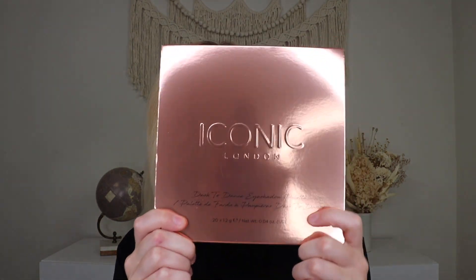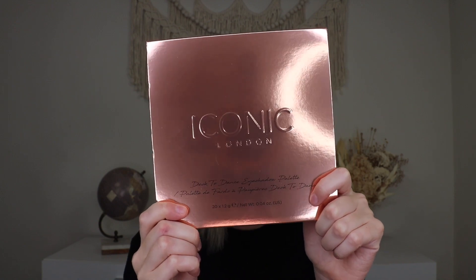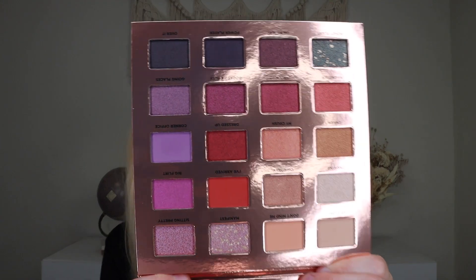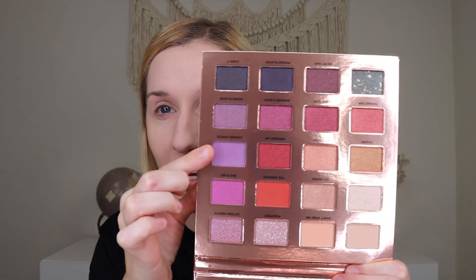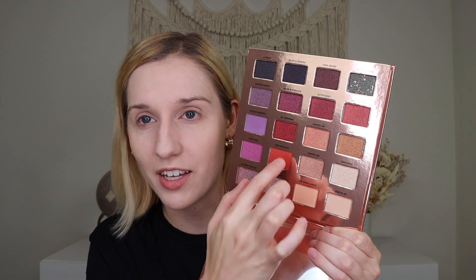Alright let's get things kicked off right here with a nice big palette. This is the Iconic London Desk to Dance eyeshadow palette which retails for $62 and is a BoxyCharm exclusive. When you open it up that is what it looks like — it does have a full size mirror and all of these really pretty shades. Now the majority of these shades are shimmer shades; I think there's only four mattes. Everything else is a shimmer but these are really really pretty so let's play with this.